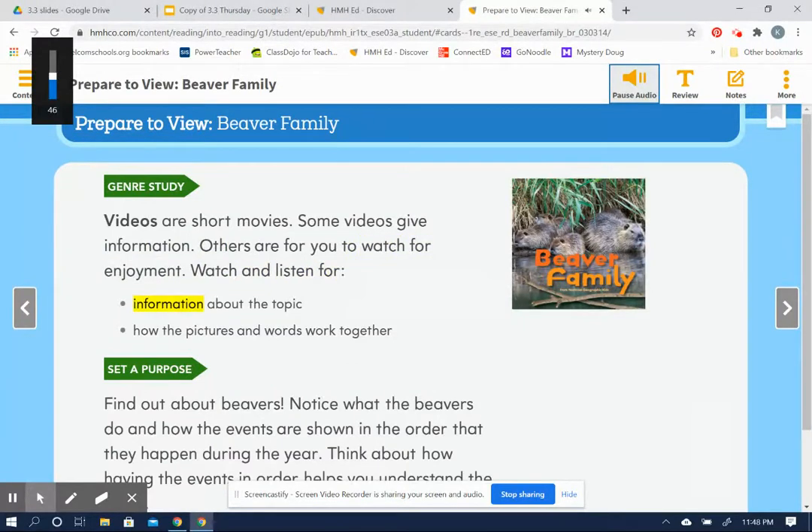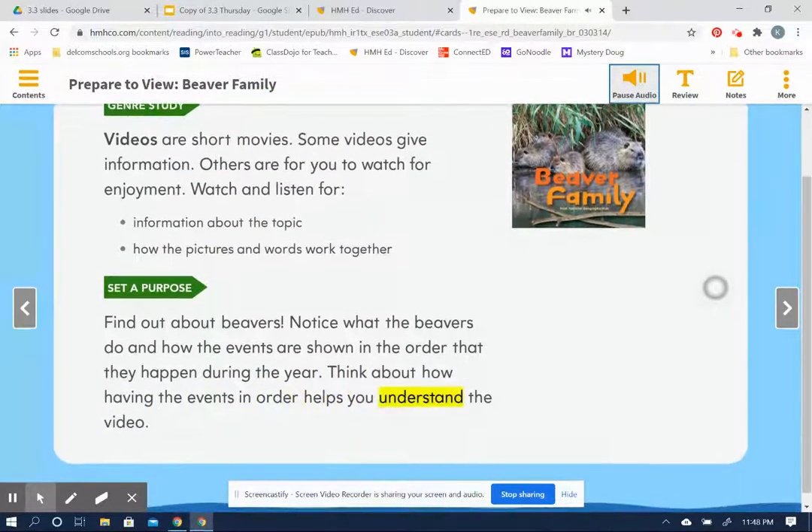Watch and listen for information about the topic, and how the pictures and words work together. Set a purpose: find out about beavers. Notice what the beavers do and how the events are shown in the order that they happen during the year. Think about how having the events in order helps you understand the video.